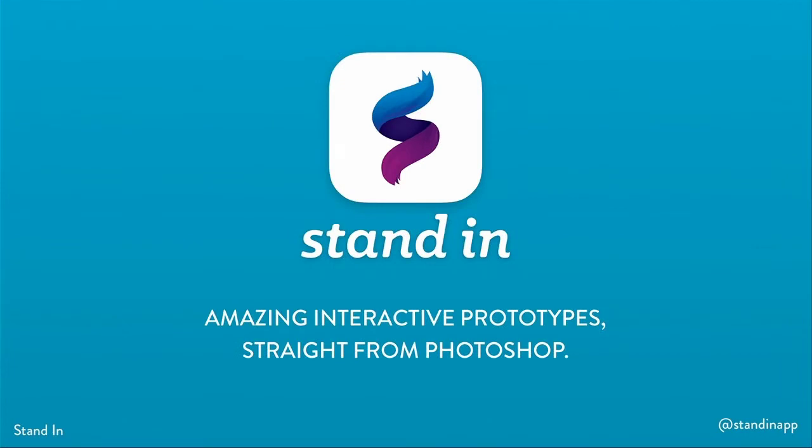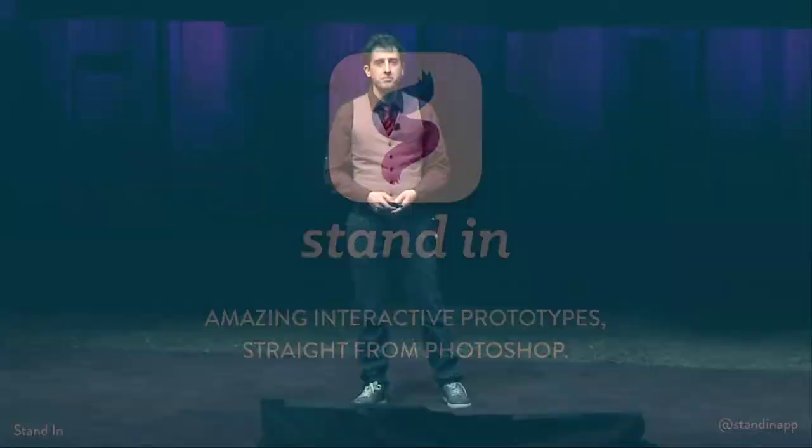Because with Stand-in, you can create amazing, interactive prototypes straight from Photoshop. Thank you.